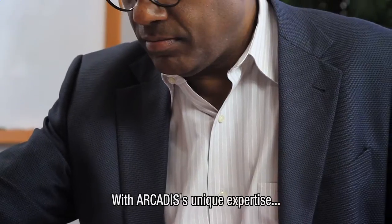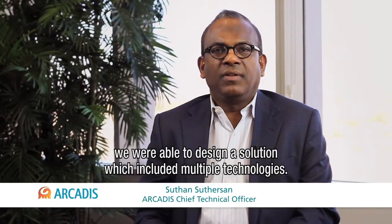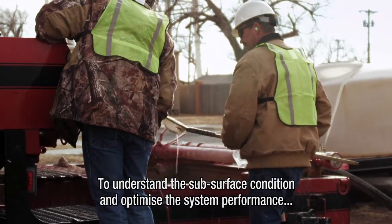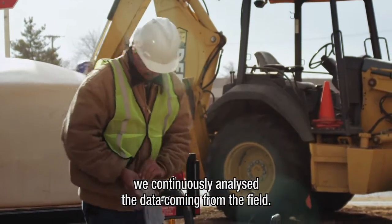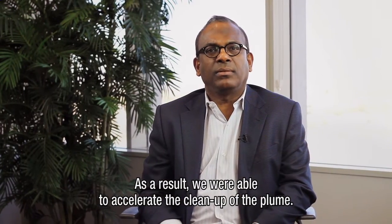With Arcadis' unique expertise in remediation engineering and remediation hydrogeology, we were able to design a solution which included multiple technologies. To understand the subsurface condition and to optimize the system performance, we continuously analyzed the data coming from the field and, as a result, we were able to accelerate the cleanup of the plume.